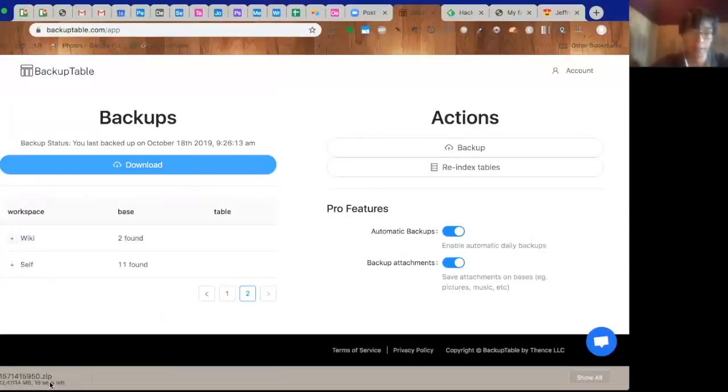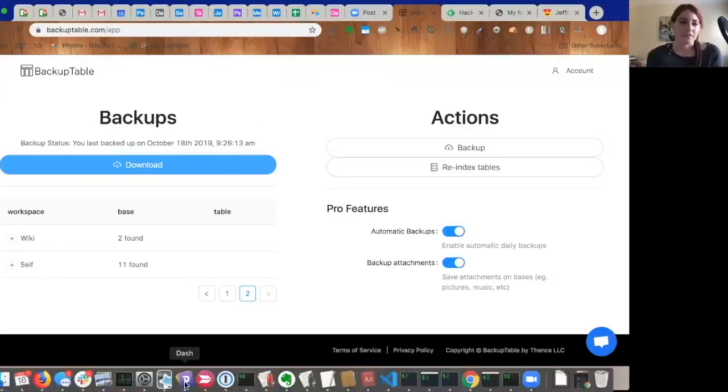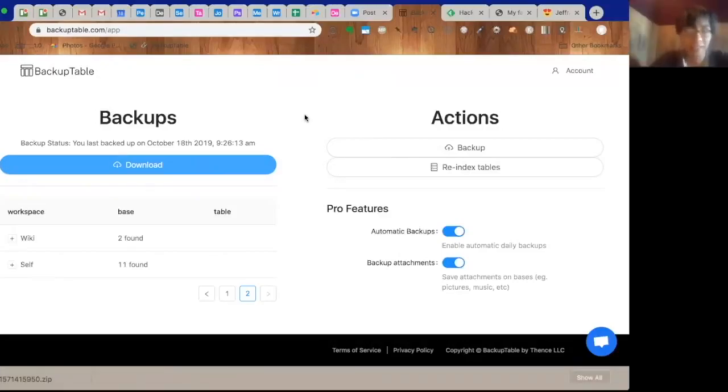So BackupTable has a free tier where you can backup your tables. But if you want automatic backups where we backup every day on your behalf and also save attachments, then it's a pro account at $6 a month. We're also going to have a business account coming up next week where you get to sync your backups with Google Drive and other third-party sources. The attachments are just individual files within the folder, and when you open the CSV you have the link to those particular files. It's a really simple way to have peace of mind knowing that if anything happens, you have your data offline.